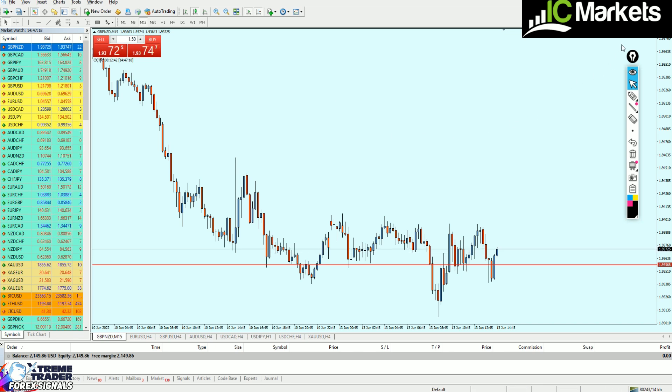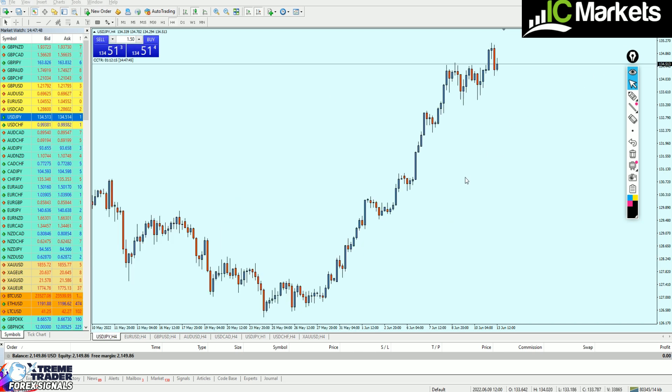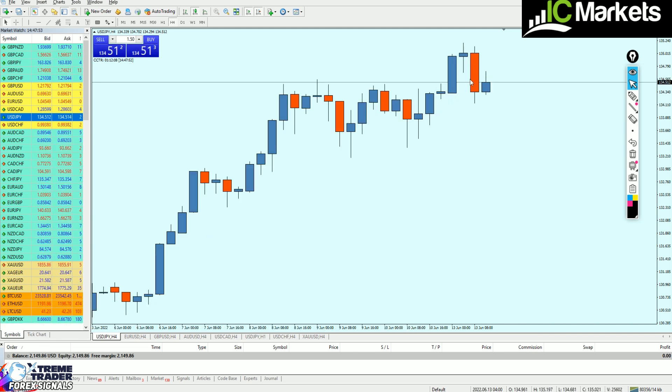USDJPY is showing something interesting. This price action indicates first a false breakout — the market went back below that previous resistance level and is now rising again, retesting that resistance. Second, this price action in general indicates a bearish reversal, a good sign that we can start shorting the market.